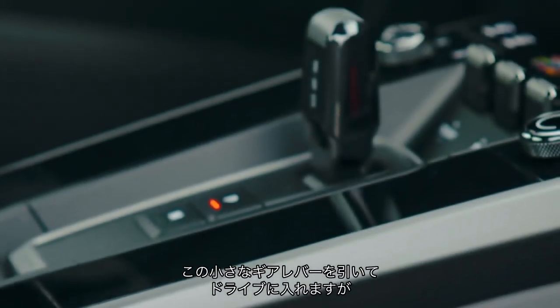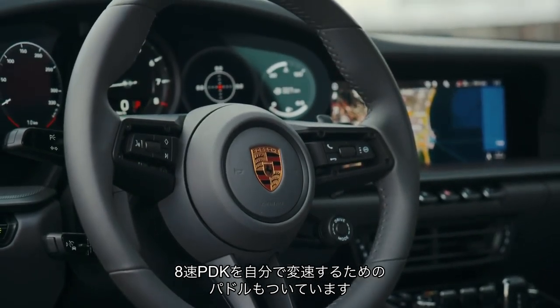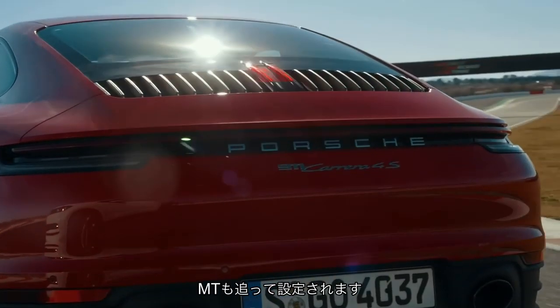I've had to pull this stubby little gear lever into drive. If I want control myself, I get paddles for an 8-speed PDK transmission, which is new — it replaces the 7-speed. There will be a manual later.